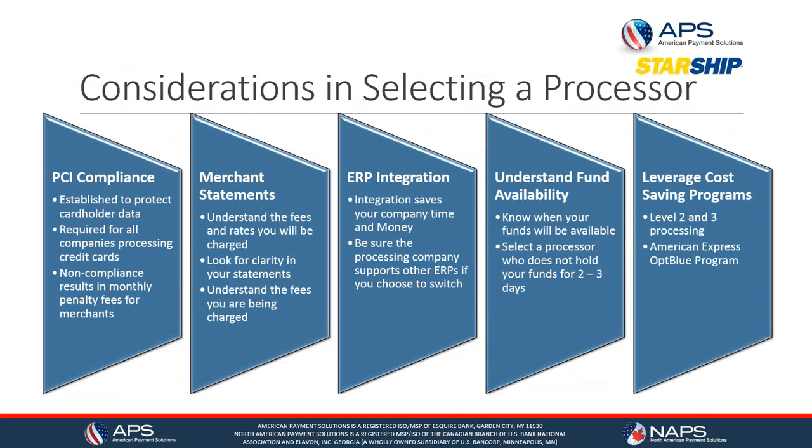There are also cost savings programs your processor can offer. Level 2 and Level 3 processing works when you're accepting B2B or business credit cards or government cards and can offer significant cost savings. Additionally, American Express has created a program called OptBlue for small to mid-sized companies that can save significant dollars on a monthly basis.